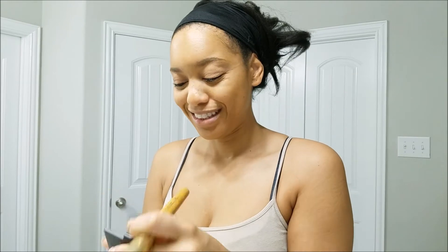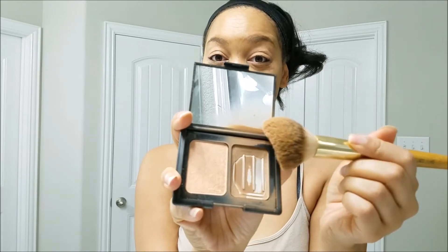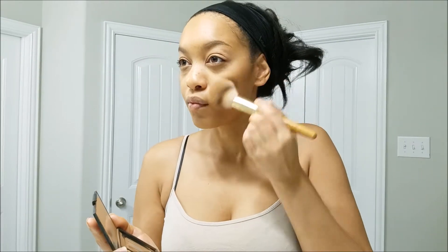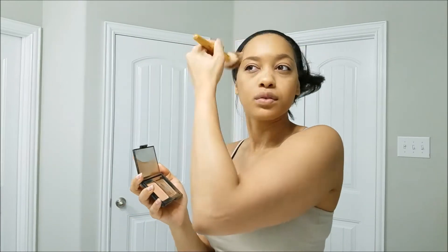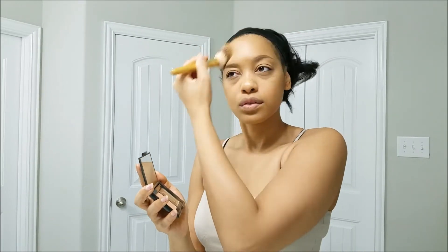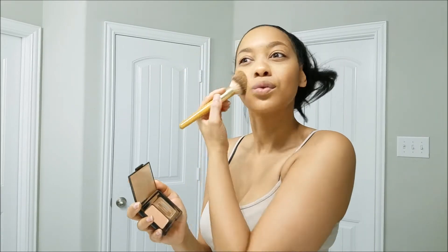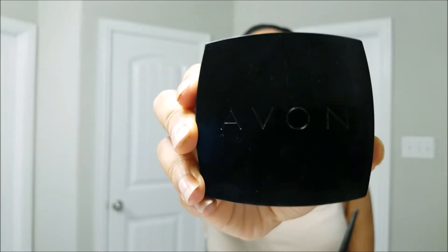Now for my tried and true — you know I love me some ELF bronzer. As you can see, I have hit pan again. This is the shade St. Lucia. I'm just gonna put this on my cheeks and then around the perimeter of my face — I use this for contouring — and then I'm gonna use it on the side of my nose as well.